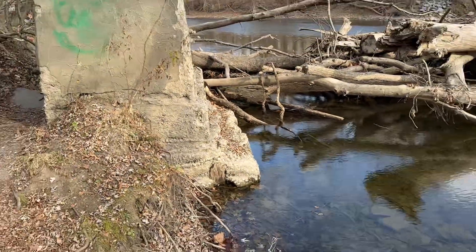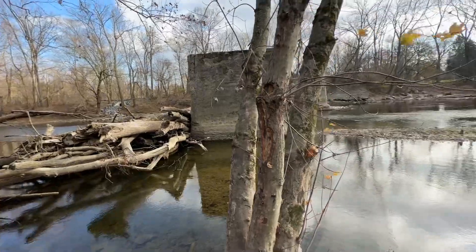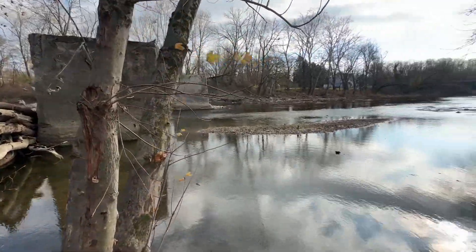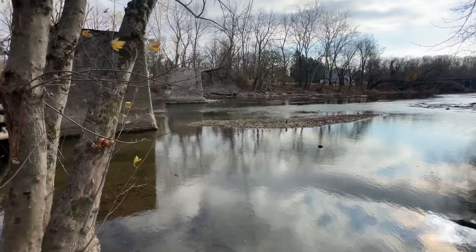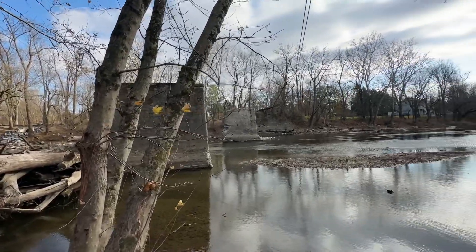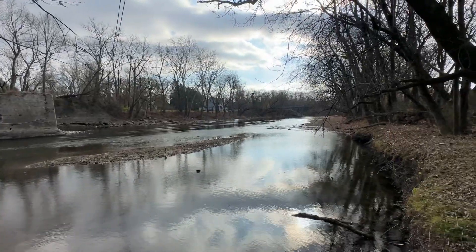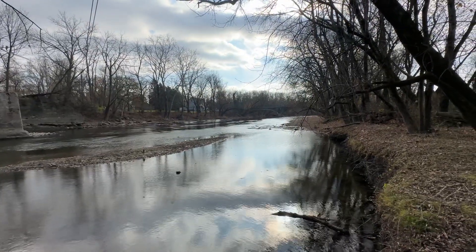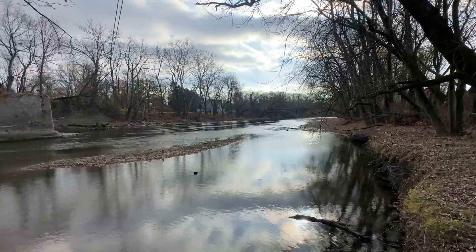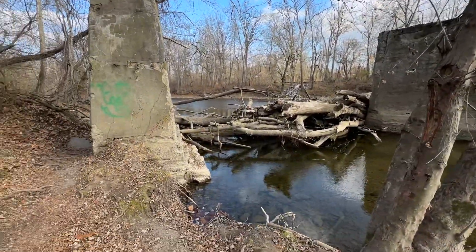You can see the base of these pillars here — I'll just scan around. There's a tree here, and you can see the pillars going across the water and how low the water is. It's beautiful this morning, so I definitely wanted to show that to you guys. It's just a cool little thing.